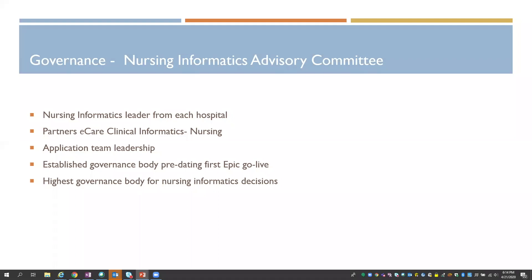This group has been a very cohesive and effective group since before our first Epic Go Live — we've been together since about 2014. We really stormed and formed and have a great process of hearing each other out and making good decisions for the enterprise.